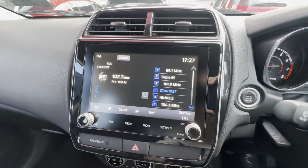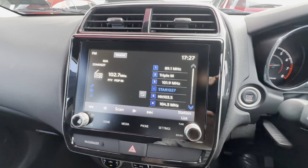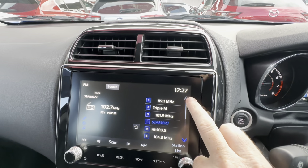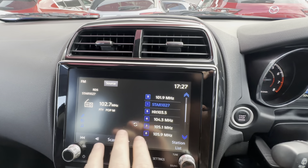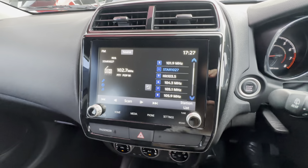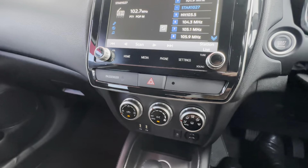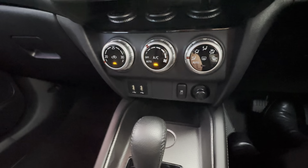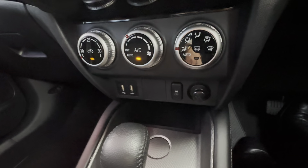Now, any Mitsubishi ASX and Outlander does have a known issue of a potential head unit fault getting covered under warranty. The touch screen is working on the right-hand side but not on the left-hand side — that is simply a replacement by Mitsubishi under warranty. There are a lot of them going through that at the moment, so not to be alarmed — it is fully covered cost-wise by them. All your air conditioning controls, speed points, and traction control are still operational.